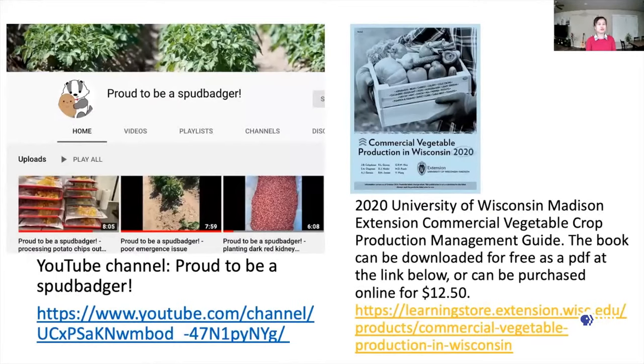Lastly, I'm going to show you some good resources. I have a YouTube channel called Proud to be a Spud Badger. In this channel, I have some short videos showing practices of potato production such as planting, in-season management, and processing potato chips. I also have this commercial vegetable production in Wisconsin Extension Bulletin, which you can freely download as a PDF from the listed website, or you can buy a hard copy. Thank you, my audience, for participating today. If you have any questions or comments about my talk, I look forward to the discussions with you soon. Thank you.